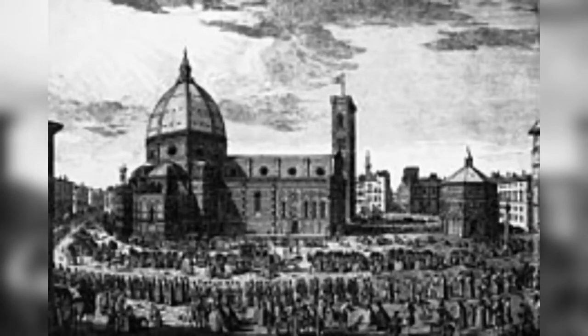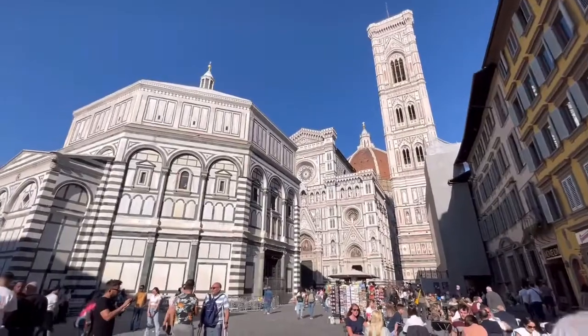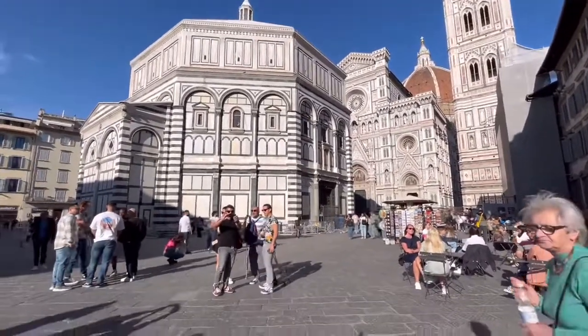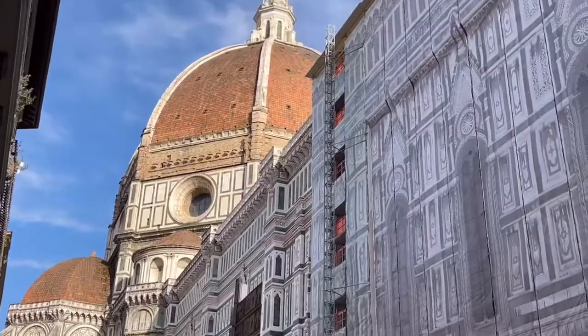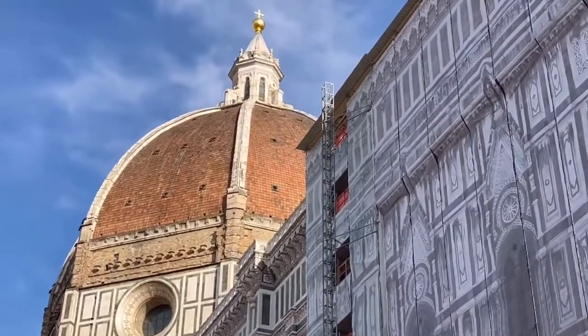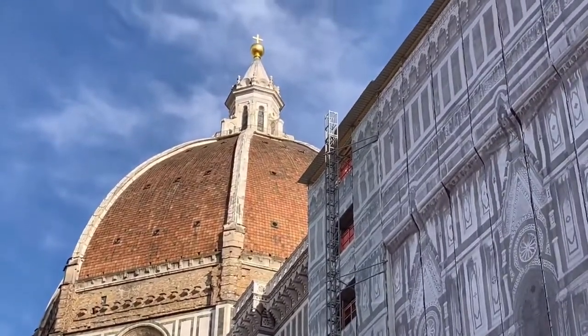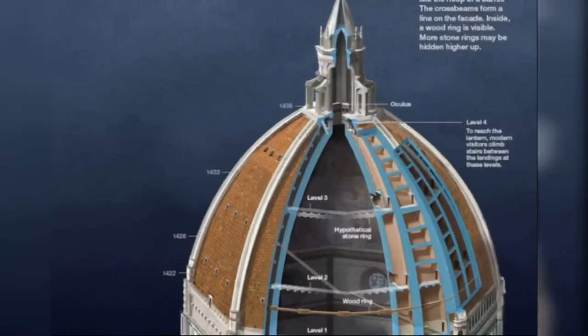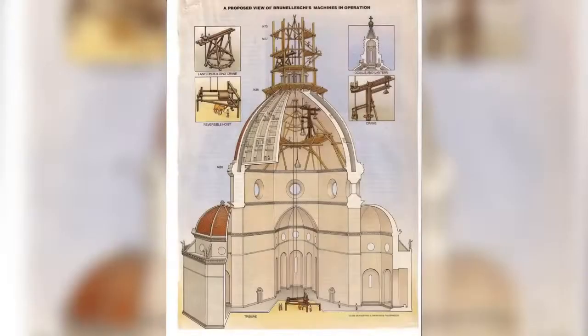The cathedral grabbed attention all over the world during the 1400s for its unusual construction and designing of a masonry dome. Traditionally, such a dome is supported by buttresses — structural elements as you see in the picture — but they were promised to be ignored in the design by former Italian architects due to its political history.